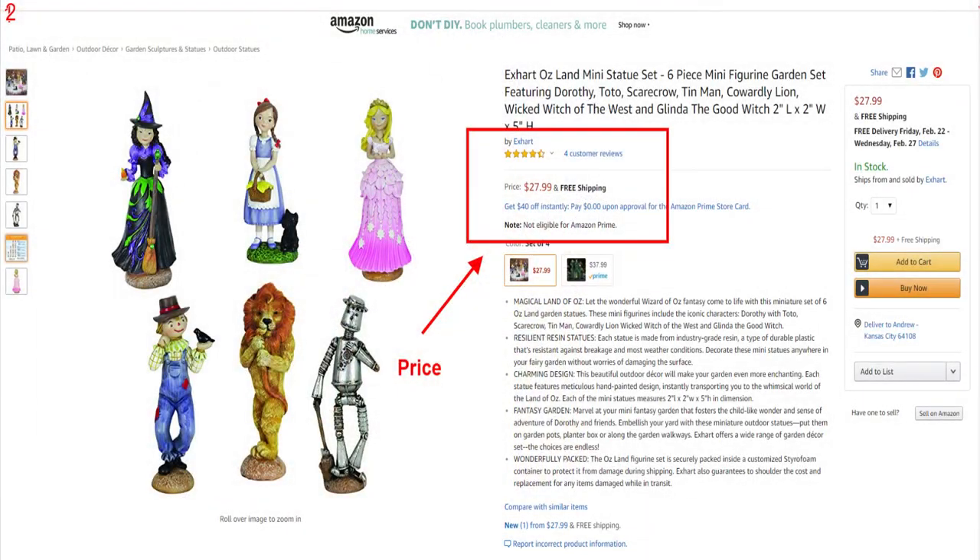Price is number seven on our list. While you have to know the price point you need for your product, you also need to know where everybody else is in comparison — know your landscape, your price point, and where your profitability line is, and make adjustments accordingly. One of the best things about Amazon is that you can adjust on the fly with dynamic pricing. Just make sure to make small adjustments and don't make any drastic moves — you want to stay within 10 to 15% of your current price each time you move.